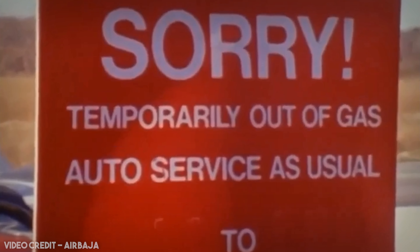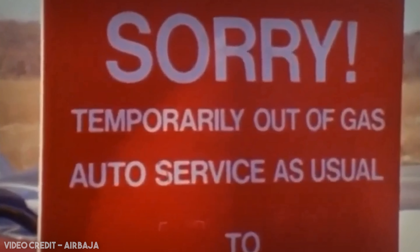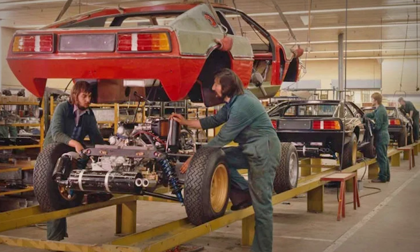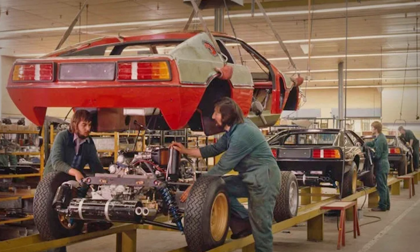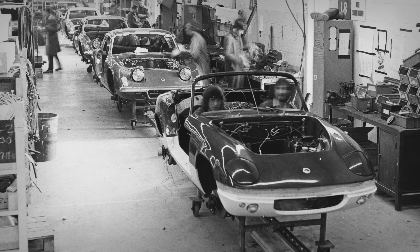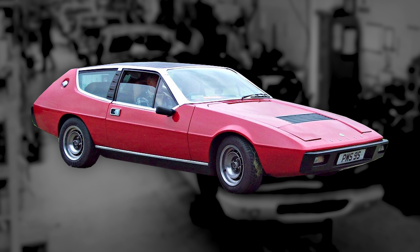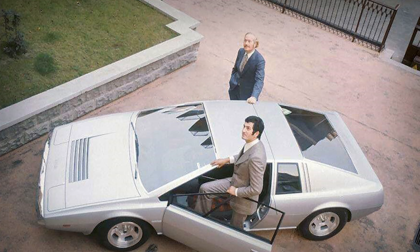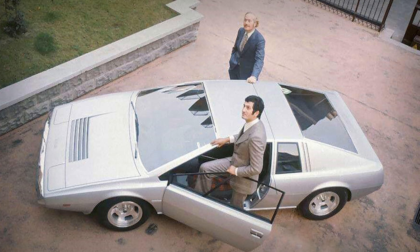Despite the smaller than usual engine, in the midst of an oil crisis, the 4-cylinder was actually rather appealing, and the 900kg kerb weight meant the Esprit was actually quite nippy. By early 1975, the Esprit was ready to go into production. However, with the Elan and Europa out of production, and the Elite being a financial failure primarily due to the oil crisis, the Esprit had to be a success if Lotus was going to stay afloat.